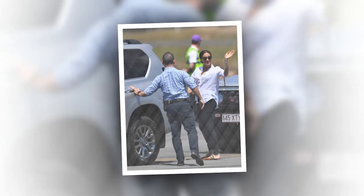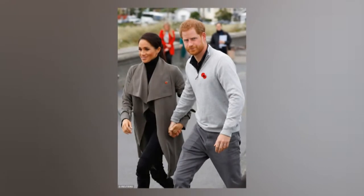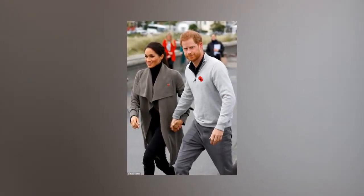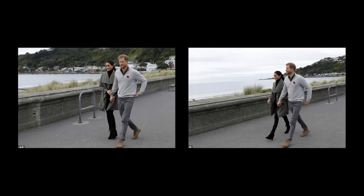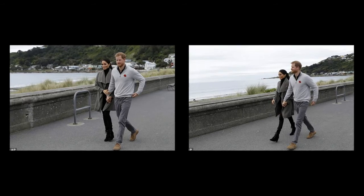This isn't the first time Meghan has re-worn several pieces from her wardrobe. The Duchess has worn her trench coat by Australian designer Martin Grant on three occasions, paying tribute to the country with her choice of outerwear. She has also seemed keen to rotate her footwear, wearing her Stuart Weitzman legend high heel pumps on two occasions — the first day of the royal tour in Sydney and again at the Invictus Games opening ceremony on Saturday night.